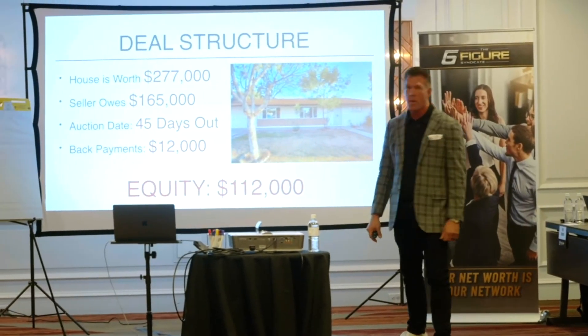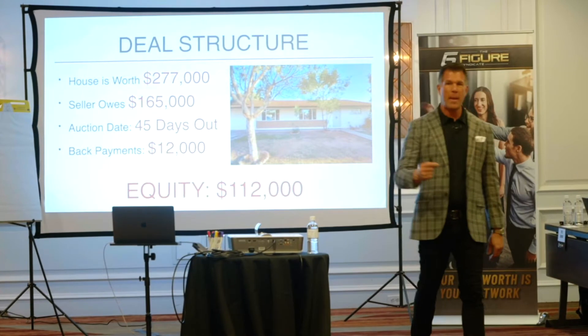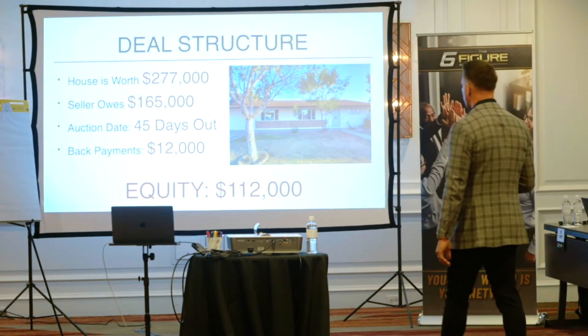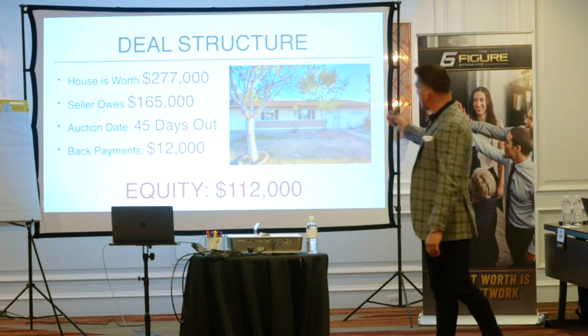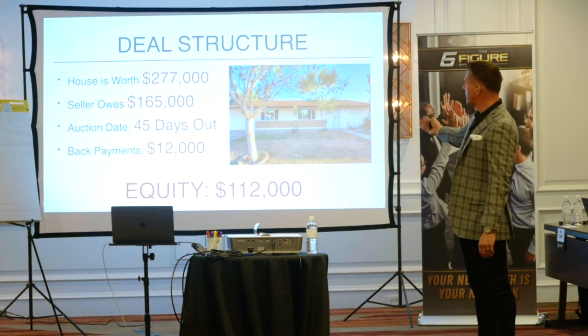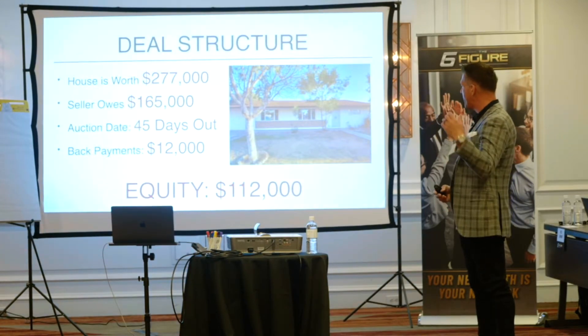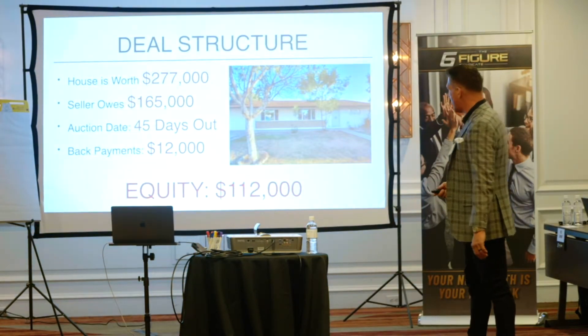Back payments are $12,000. That means you've got attorney fees, you've got interest on those back payments. So this property right here — this is a lead that comes in, you're talking to a seller. They have 45 days out, they have $12,000 back payments. Equity: $112,000.